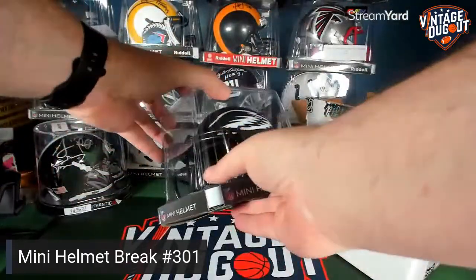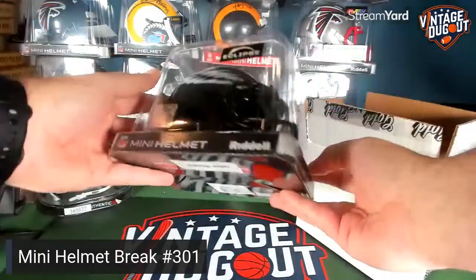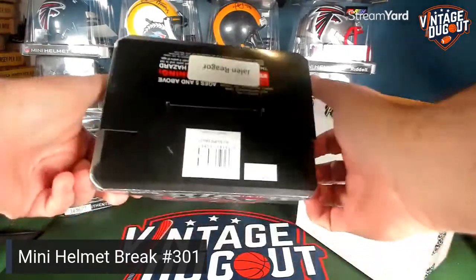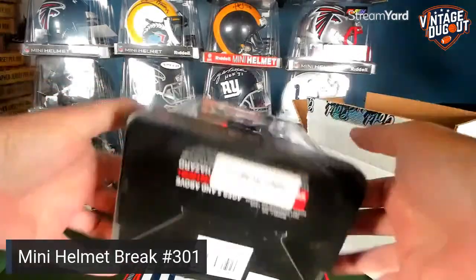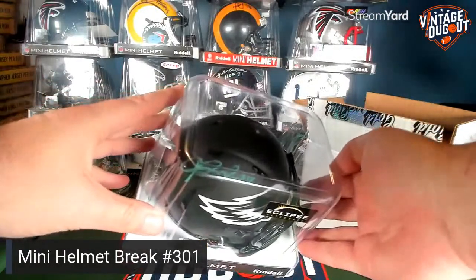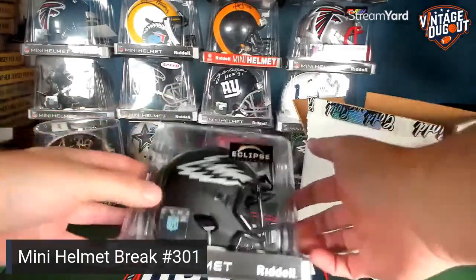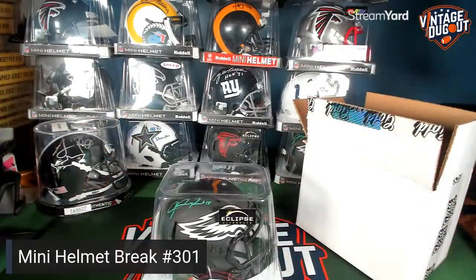A specialty element, even though it's not a specialty auction. And it looks like we got Jalen Rager — not bad. The first round wide receiver from last year. Jalen Rager, number 18, signed in that green pink pen. Philadelphia Eagles Eclipse Mini.